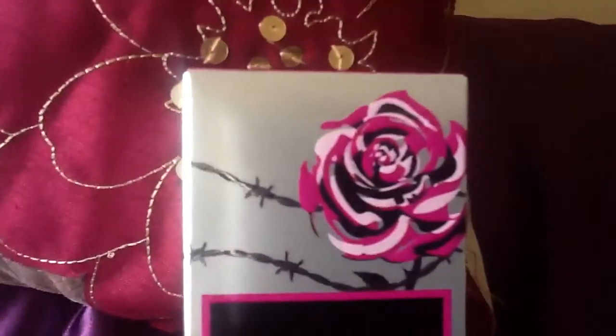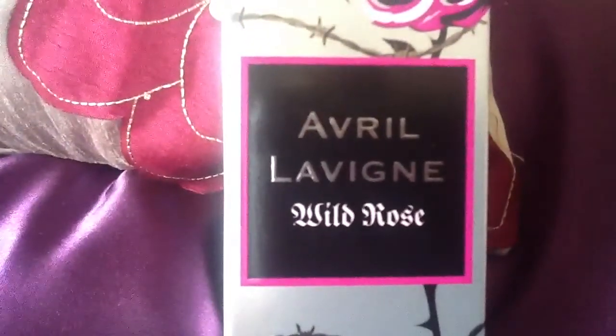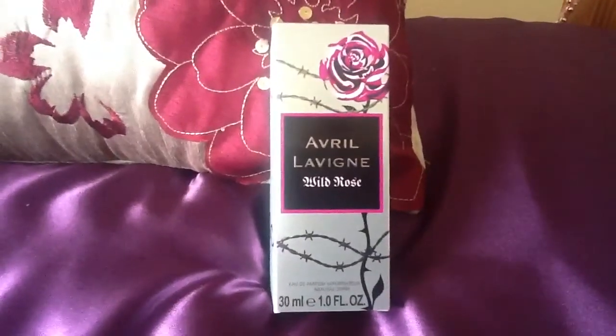I hope you like it. So this is the front of the box. Here we have the pink and black themed rose. We have a logo here which says Avril Lavigne, Wild Rose. Then we have the barbed wire stem down here. I think the front of the box is absolutely beautiful.